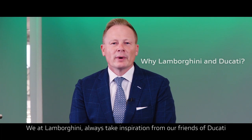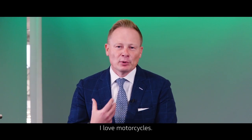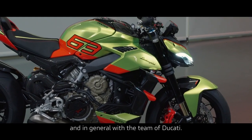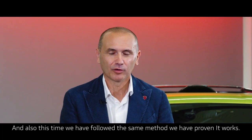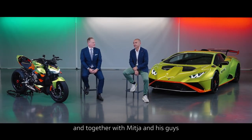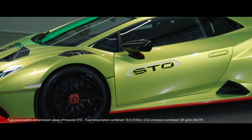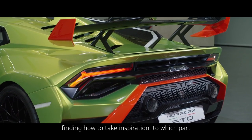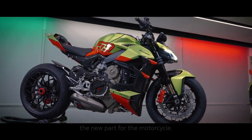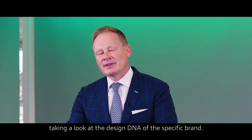We at Lamborghini always take inspiration from our friends at Ducati, so you can spot a lot of details from the motorcycle world. I love motorcycles, I ride Ducati, so it's a pleasure to work with the design team of Ducati. This time we followed the same method that we've proven works: we brought our motorcycle here and together with Mithja and his team, we started walking around the car, finding how to take inspiration and which parts were the right ones to build up the new parts for the motorcycle. Usually all the projects start with us together looking at the design DNA of the specific brand.